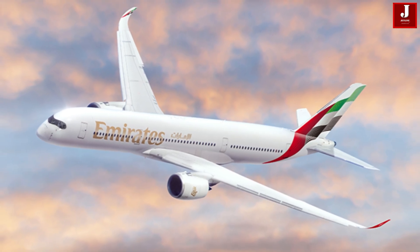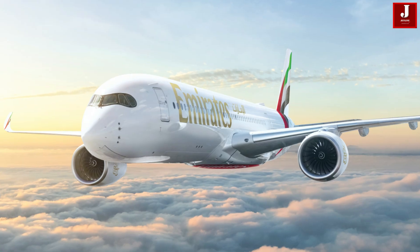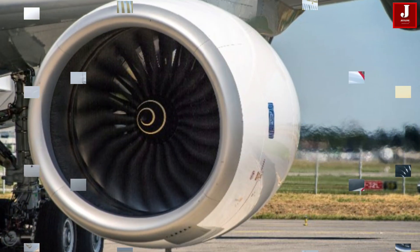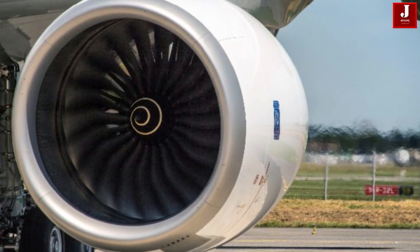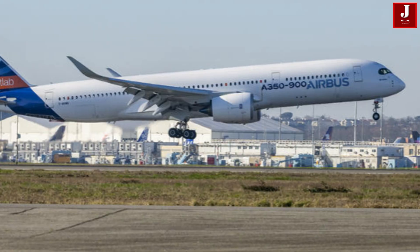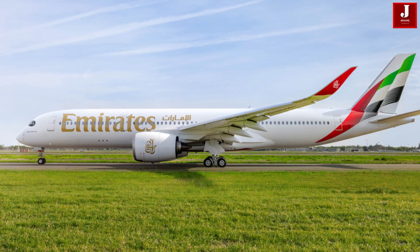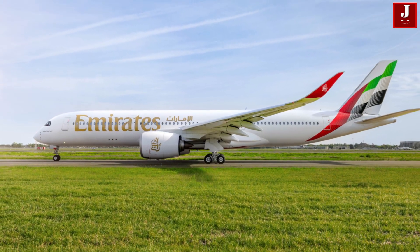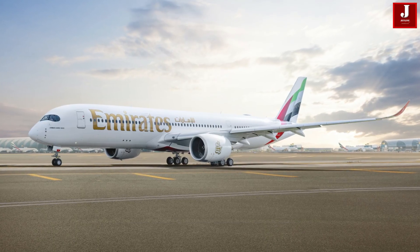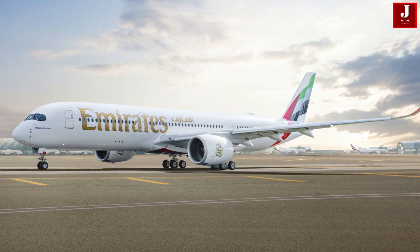However, Emirates has gone ahead with an order of A350-900 aircraft, which uses a different engine. They are waiting for Rolls-Royce to resolve the issues with the XWB-97 engine before considering the A350-1000 again. According to Emirates, the A350-900 ultra-long-range variant is expected to be the ideal aircraft for their long-haul flights.